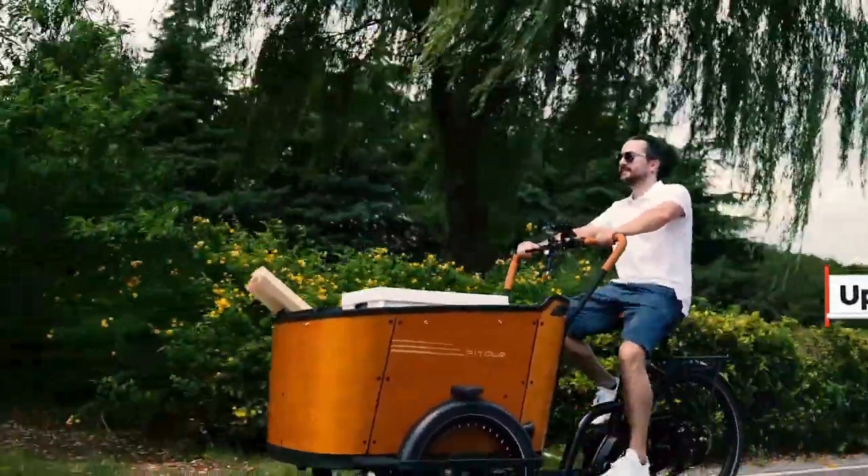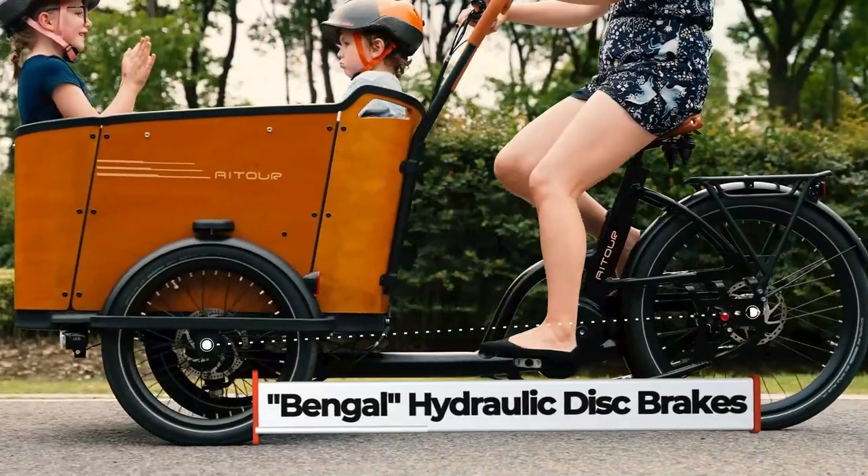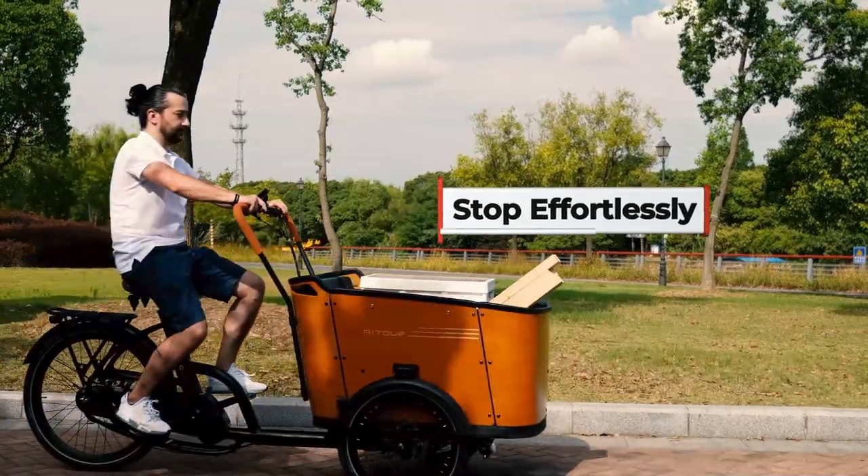The hydraulic disc brakes with a safety parking function allow you to stop your cargo bike quickly, gently, and safely.